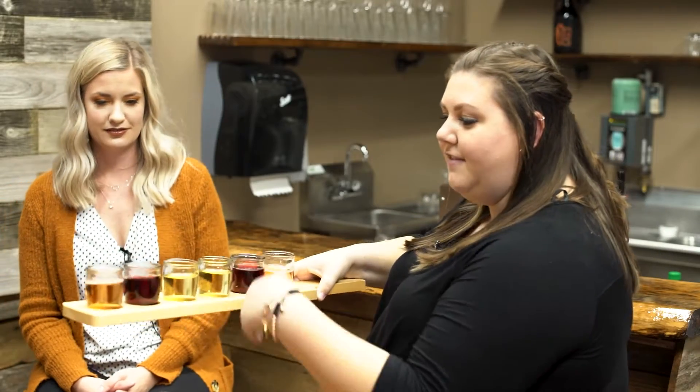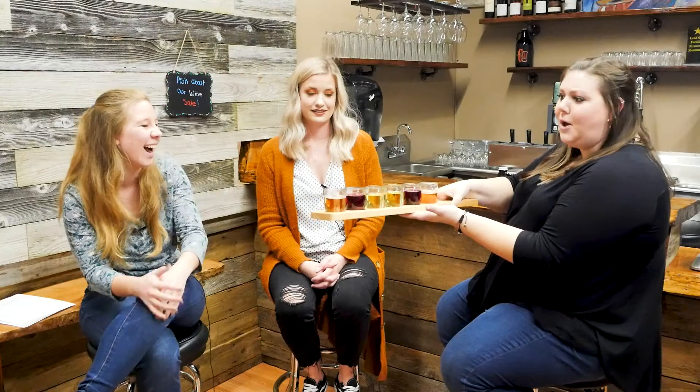We're going to be trying some of Swift's cider — Swift is a cider maker out of Portland. Before we get started, I want to point out just how gorgeous the array of ciders is. It's so pretty. This first one, that light pinky color, is our pomegranate cider, and that's where we're going to be starting.